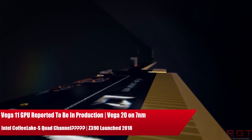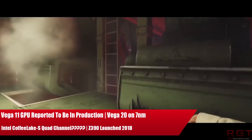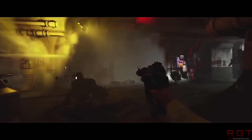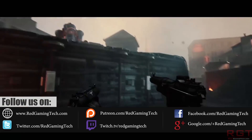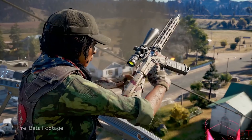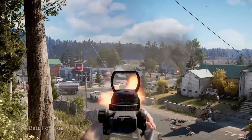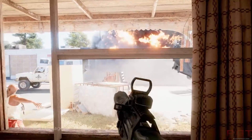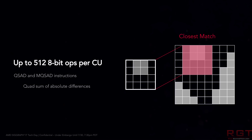Ladies and gentlemen, my name is Paul and in this tech news video we're going to tackle what's popped up over the past 24 hours. We'll start with AMD, as Vega 11 GPUs are reported to be entering production and Vega 20 will utilize the 7nm node. Then we'll move to Intel, specifically a slide suggesting quad-channel memory on Coffee Lake, and finally Intel's roadmaps confirming the Z370, B360, and Z390 platforms, with the latter available in the second half of 2018.